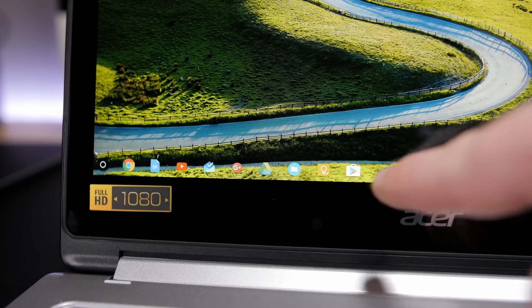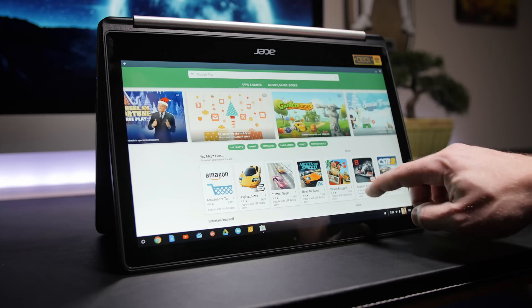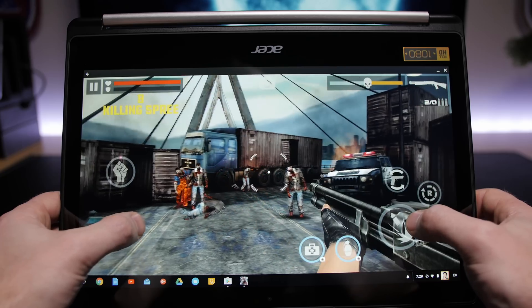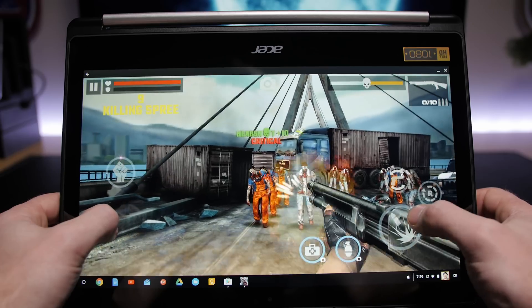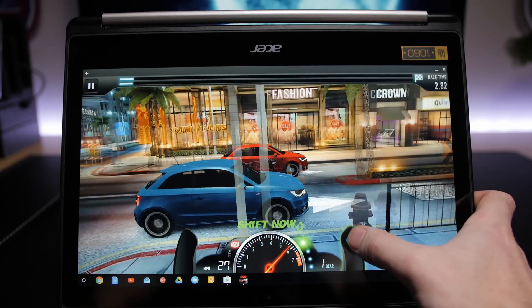The R13 is compatible with Android apps, though right now it is in beta. I've only noticed a few hiccups here and there, but playing games — which perform great on this machine — or using any Android app really is made infinitely easier with the ability to simply use your finger instead of something like a mouse.